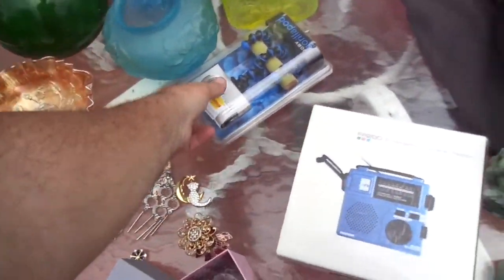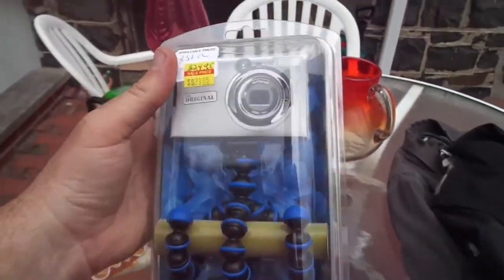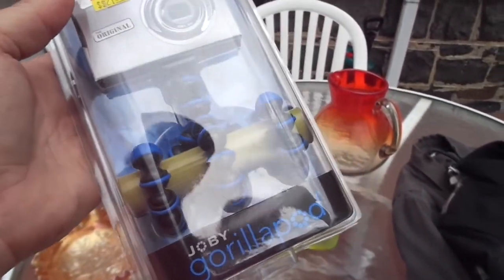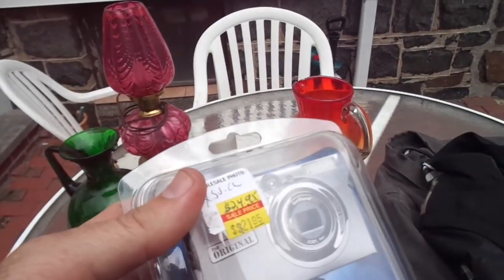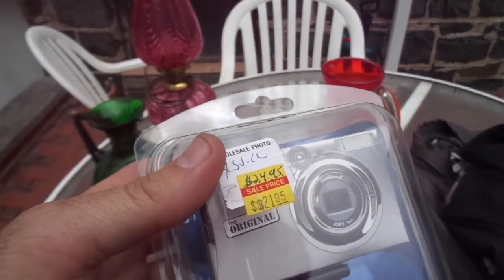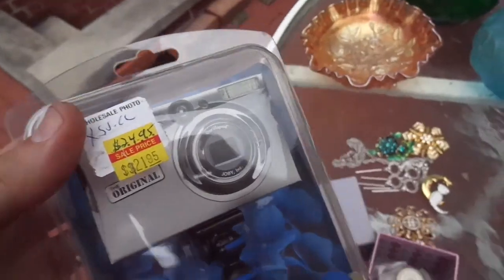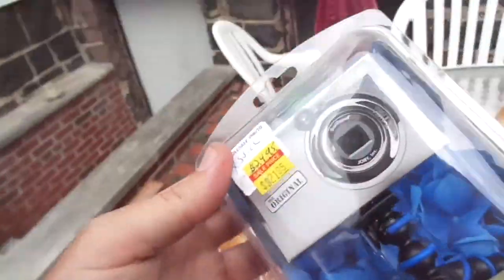Joby GorillaPod. It was $24.95, marked down to $21.95. Guess how much I paid for it? I paid the same price as everything else — just one dollar. Can't beat that.